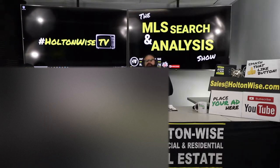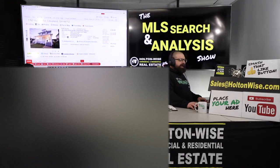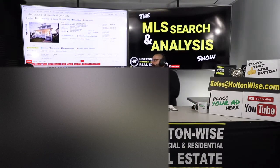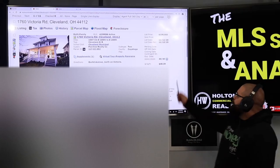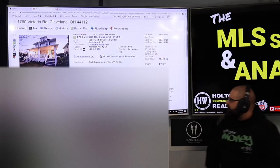Today I am working with a couple of investors, Steve and Natalie. We've done several videos and several deals together, and you guys found this property and wanted me to look at it for you. 1760 Victoria Road, Cleveland 44112. It's been on the market for 40 days, listed at $108,000.